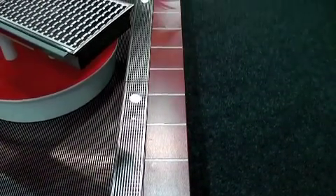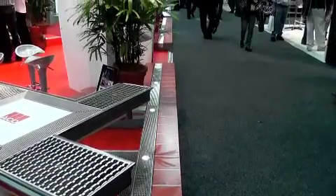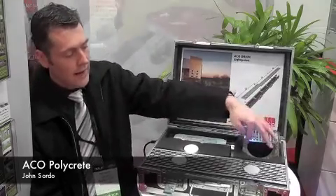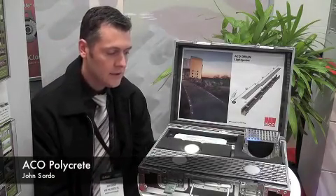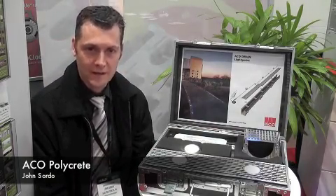These grates contain encapsulated LED lights. We have a choice of all white, warm white, and blue. These lights are captured in their grates. The grates are fitted into modular precast channels made from polymer copper. So it's a system that is designed to drain as well as to provide some feature lighting.